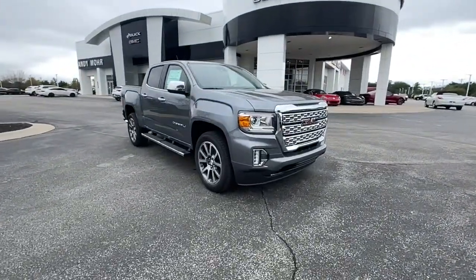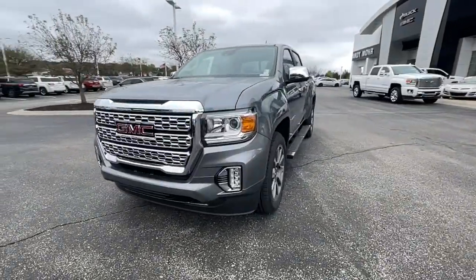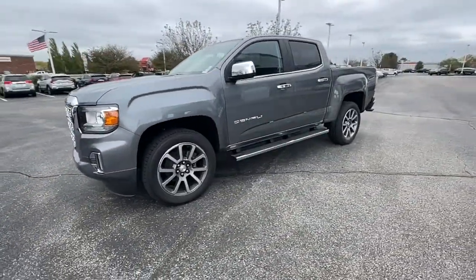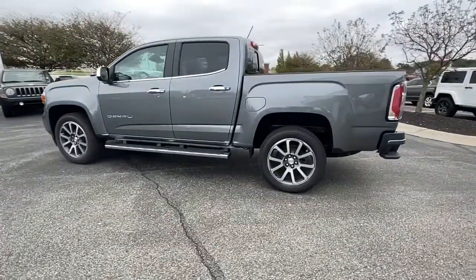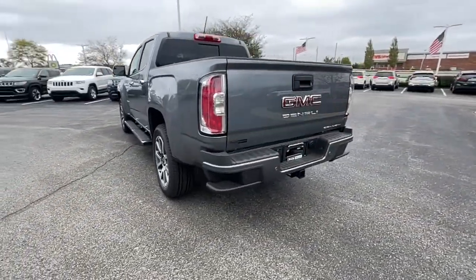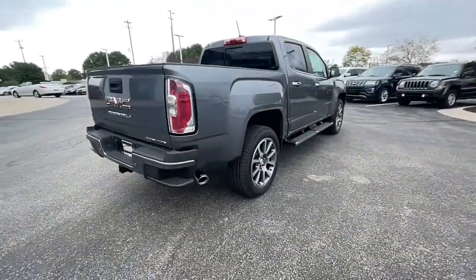Go home happy with the 2022 GMC Canyon. Enjoy a view of this handsome GMC Canyon, the mid-size pickup with impressive towing and hauling capabilities, a choice of engines including V6 and diesel, and a smooth, agile ride. These are just some of the great options this vehicle comes with.